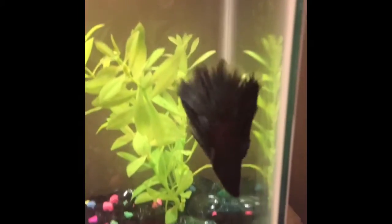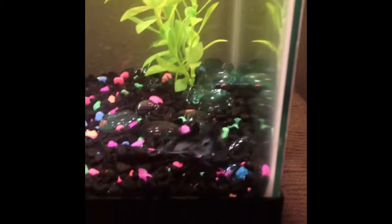Hey everybody, I went to Petco today so I'm going to just show you what I got. Let's get started.